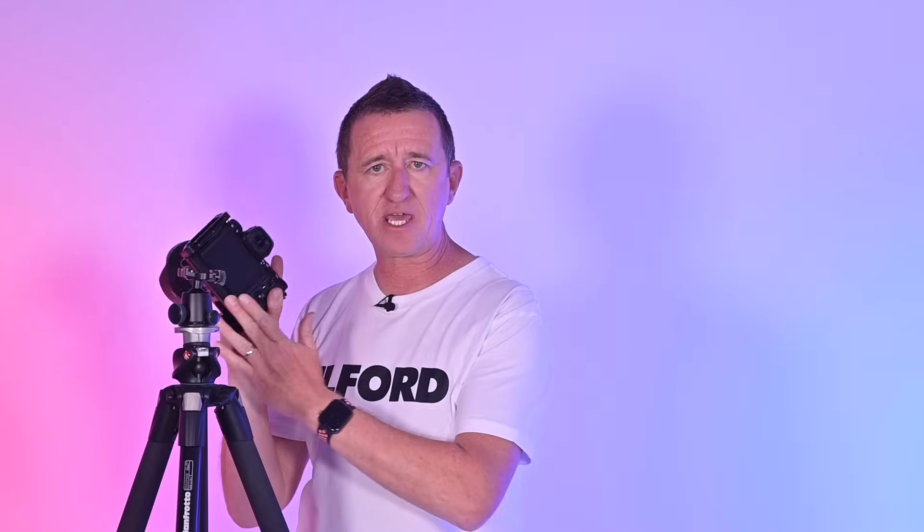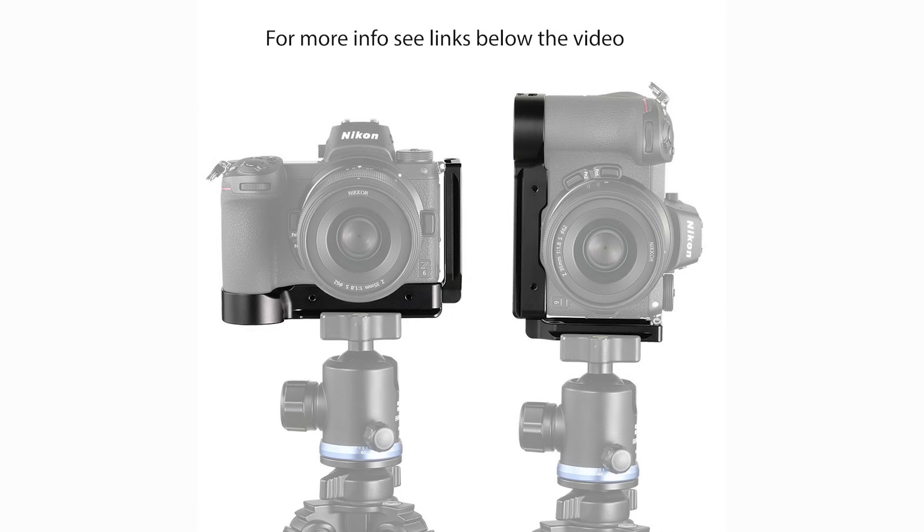I've swapped the Manfrotto head for a different ball head featuring an Arca Swiss plate. On my Nikon Z6 I've got an L bracket that runs the entire length of the body and also up the side, with grooves designed to clamp into place on the Arca Swiss head. I'm now shooting in landscape mode. If I want to do a vertical or portrait shot, I just pop it in and clamp it into place very quickly. These are very popular with landscape photographers, and this is another reason to consider spending more money on a tripod — having the ability to switch heads depending on the type of photography you're doing.